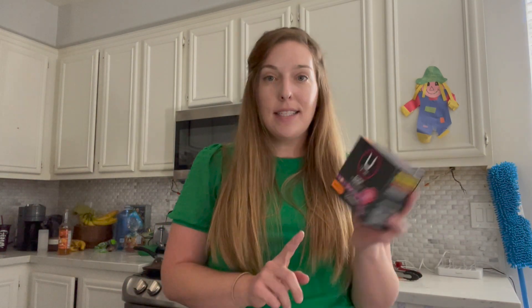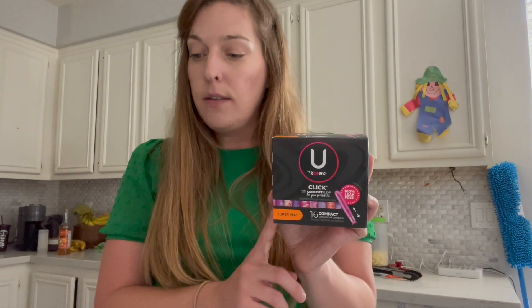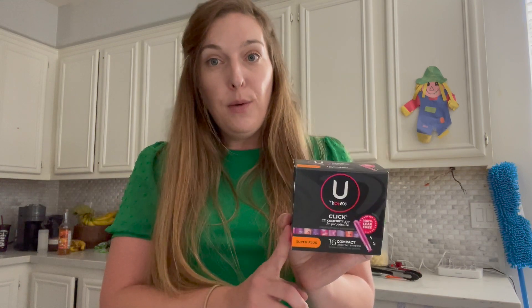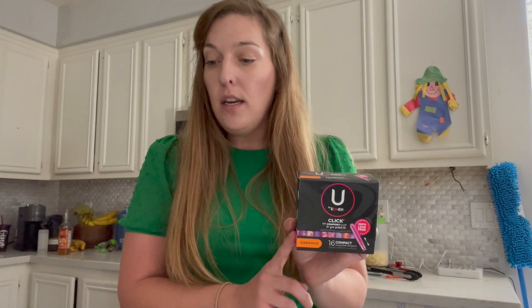Next up we have the You by Kotex tampons. These are priced at $3.84. There's a $1 printable coupon on Coupons.com and you can submit $2 to Ibotta, making this just 84 cents — a really good deal. It's also a nice donatable item; if you're not using your feminine care products, definitely donate them.